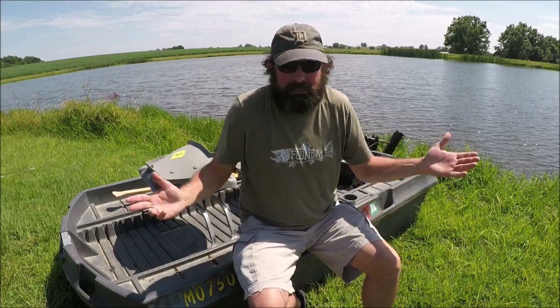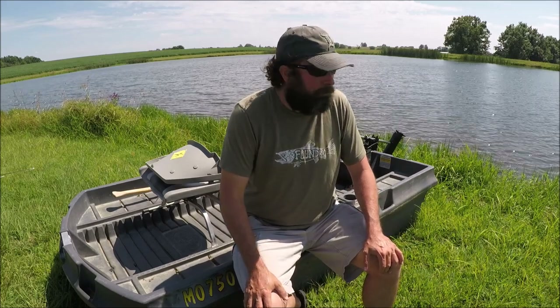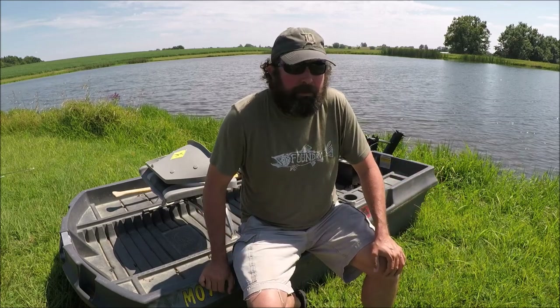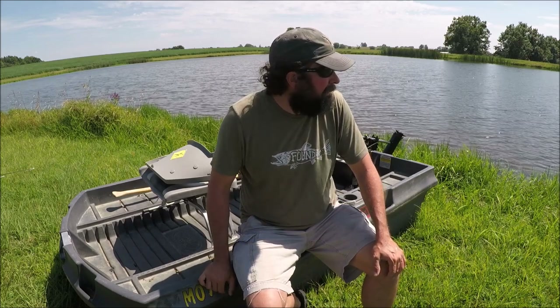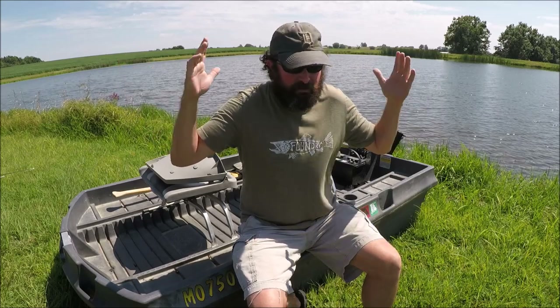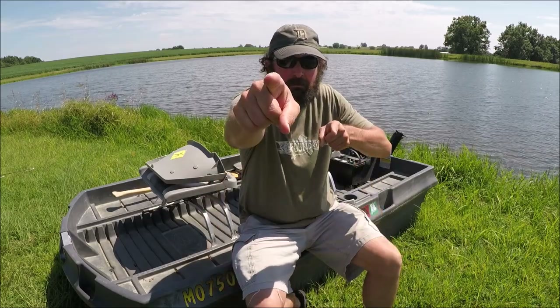Honestly, we'll take anything. This pond has a lot of bass in it, a lot of bluegill, a lot of catfish. But like I said, we're playing a little behind the eight ball with the idea that it's post-front conditions. And you fish when you get to, not when you want to sometimes. So here we go — farm pond fishing, northwest Missouri. Let's go.